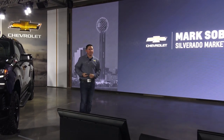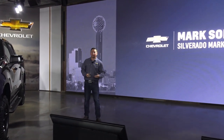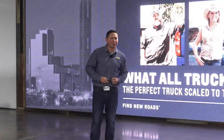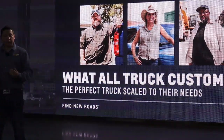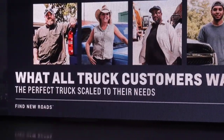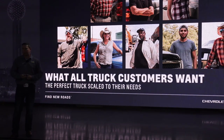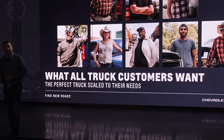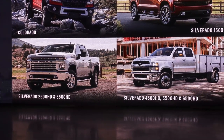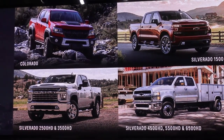Good morning everybody. First of all, I just wanted to start out with a big welcome to everybody, welcoming you here to the Chevrolet display at the State Fair of Texas. Let's start talking about trucks. At Chevrolet, we know there are a lot of truck customers out there with different wants and different needs, and we pride ourselves on offering differentiated products and choices for all these truck customers. We see this as a real competitive advantage for Chevrolet. When we take a look at this truck lineup, I'd like to say it is the best truck lineup in the industry.